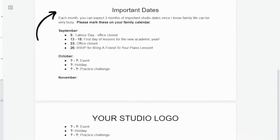If we scroll down, we've got some important dates. Each month you can expect three months of important studio dates, since family life can be very busy — please mark these on your calendar. Why three months? It's far enough in advance that if they're thinking about enrolling in an extracurricular activity or planning a holiday, you probably have first dibs, because you've already made it onto their calendar. For example, you write down the month, the day, and what's happening — Labor Day office closed, when first lessons start, any non-holiday office closures, and RSVP events.